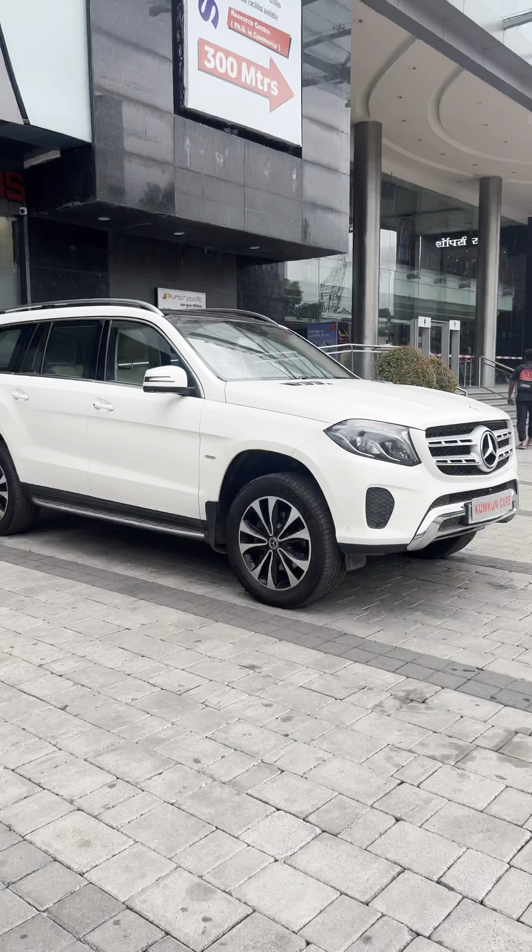So sir, what year is it? It's a 2019 model. The asking price is 64,50,000, which is slightly negotiable on the table. If you want to see this car, please call and visit.